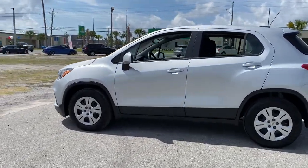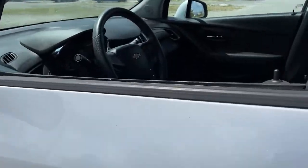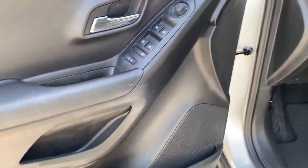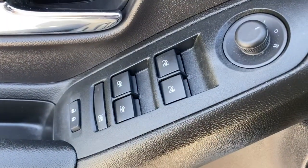These are just some of the great options this vehicle comes with: keyless entry, backup camera, Wi-Fi hotspot, aluminum wheels, steering wheel audio controls, Bluetooth connection, stability control, pass-through rear seat, traction control, and intermittent wipers.